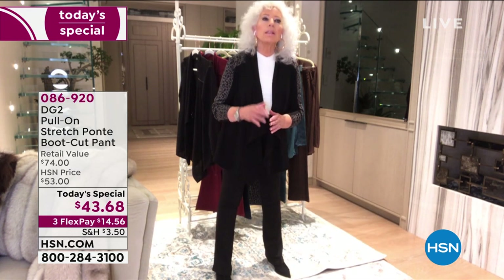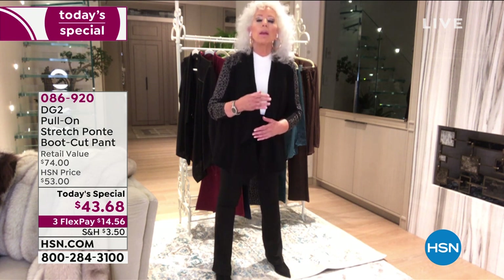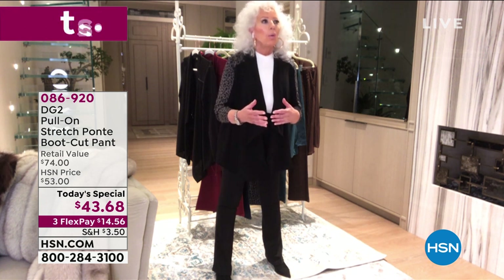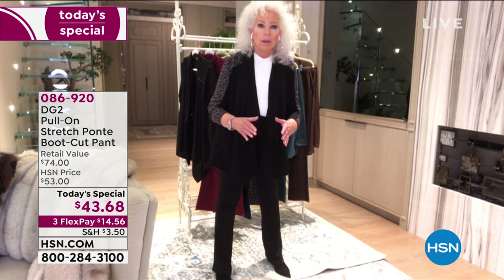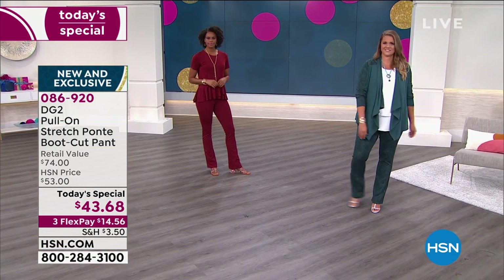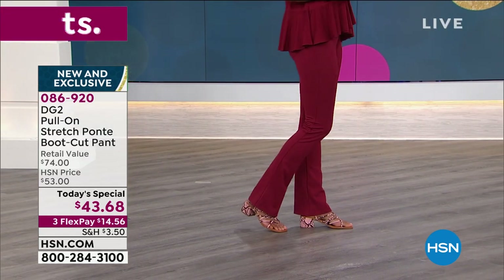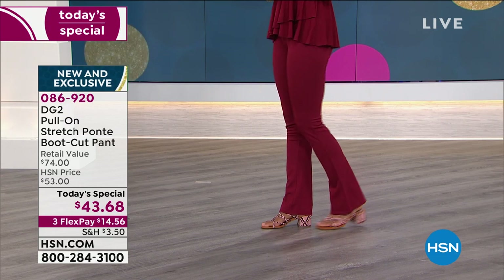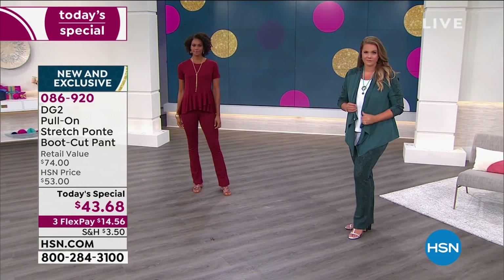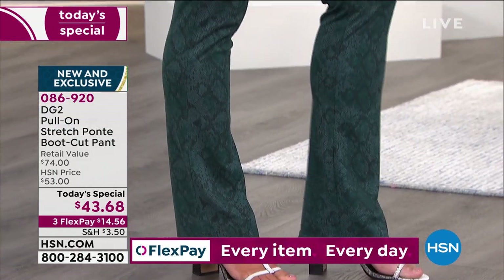I have to tell you, Stella McCartney — the very famous designer from London, Paul McCartney's daughter — she was really the one that forged the way by making all of her footwear and handbags vegan leather. And I have not bought a real leather boot in probably two years. So this eco ponte is just an evolution of that feeling — we get a chance now with fashion to be more conscious of our purchases and make our purchases almost multitask for us.